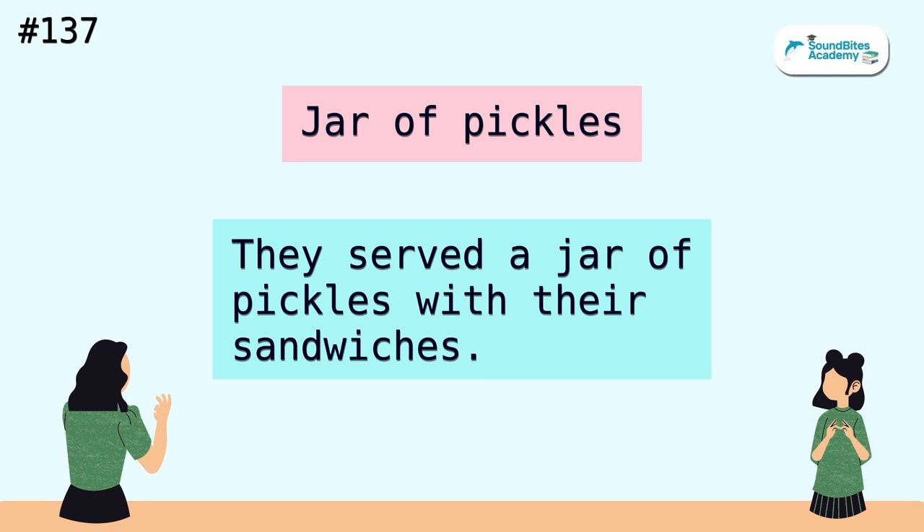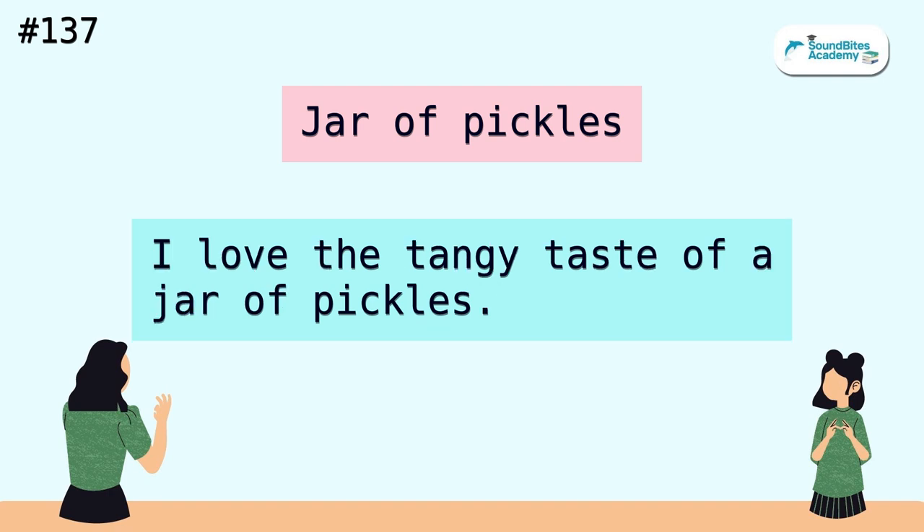Jar of pickles. They served a jar of pickles with their sandwiches. I love the tangy taste of a jar of pickles.